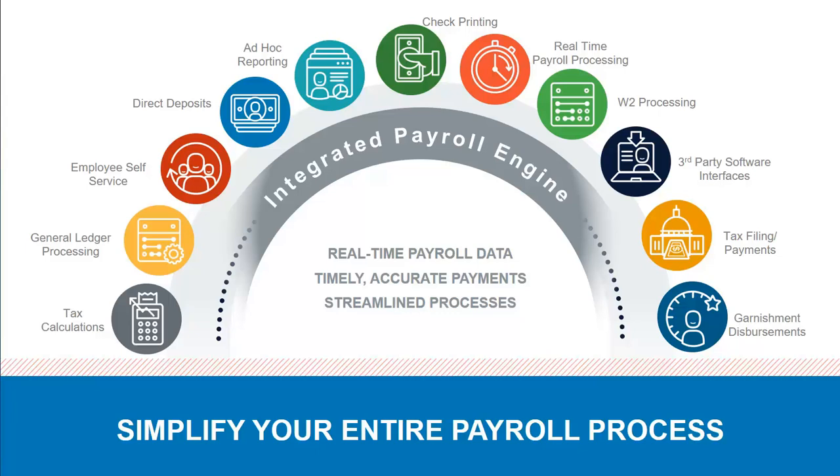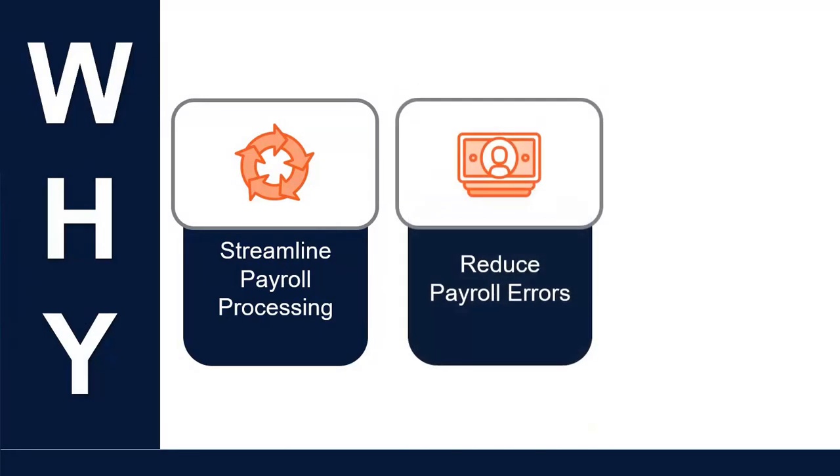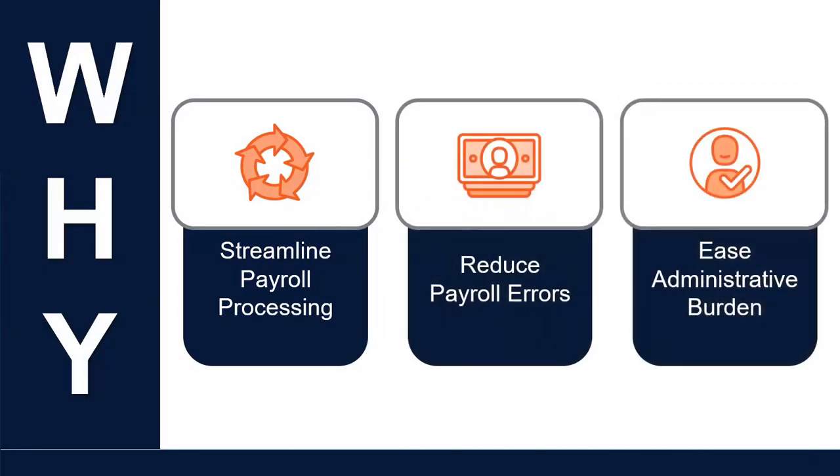Looking for value in an integrated payroll engine that simplifies your entire payroll process while ensuring accuracy and providing in-depth reporting options? Look no further than our cloud-based payroll solution, which delivers complete automation to streamline payroll processing and reduce payroll errors, and ease your administrative burden.